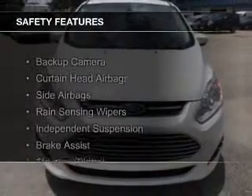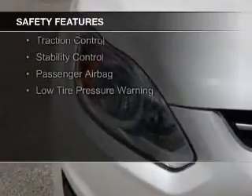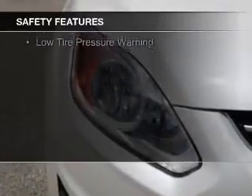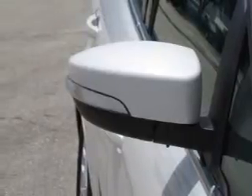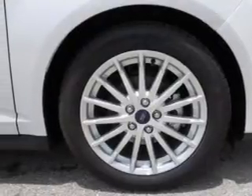Safety was made a priority with these features: a backup camera, curtain head airbags, side airbags, rain sensing wipers, independent suspension, brake assist, traction control, stability control, a passenger airbag, and low tire pressure warning. Let us put you in the driver's seat today.